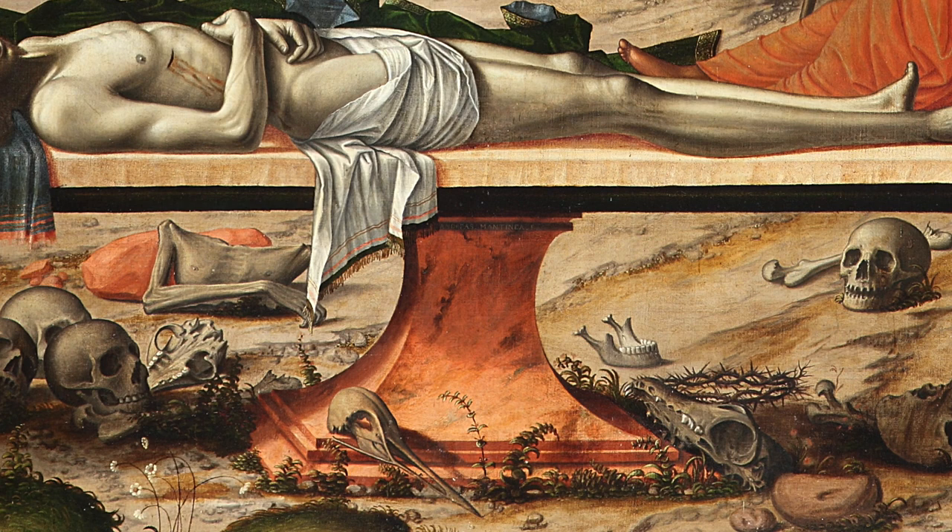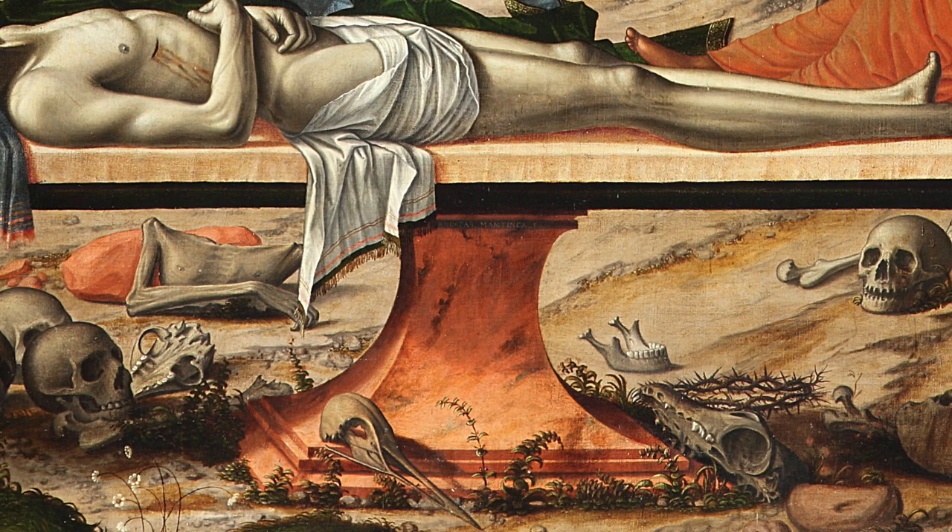There's a very conspicuous inclusion here of this red stone in the foreground, and that must be a reference to the red stone of anointing — the place where Christ's body was laid out and treated, anointed with these oils in preparation for its entombment.